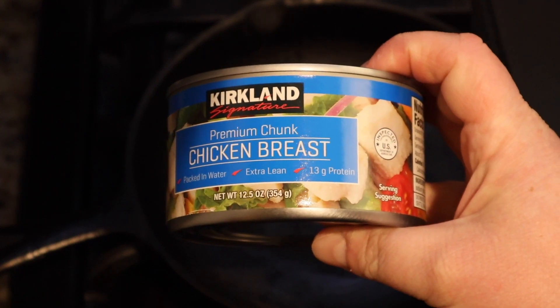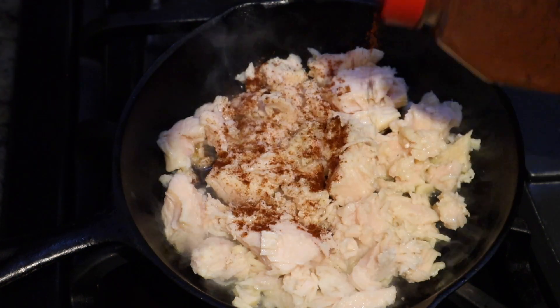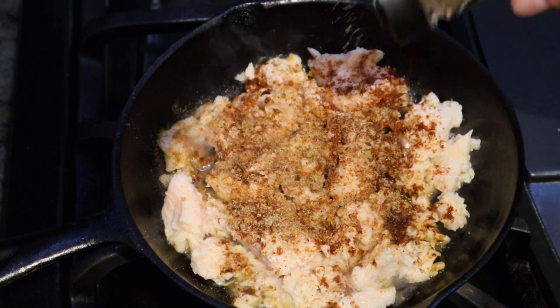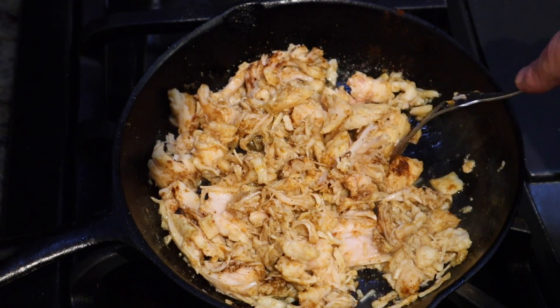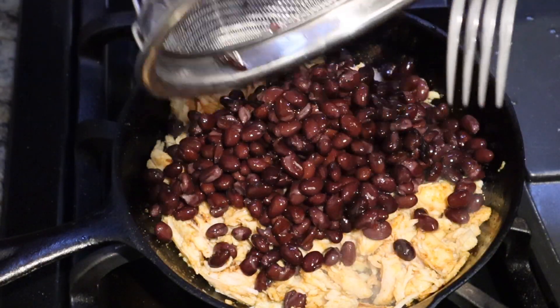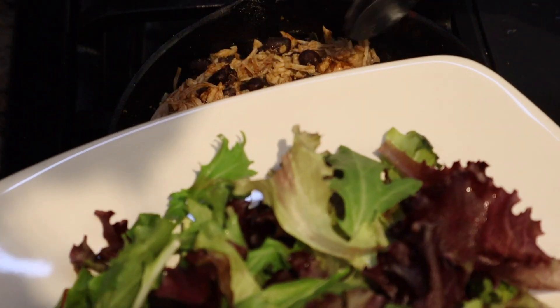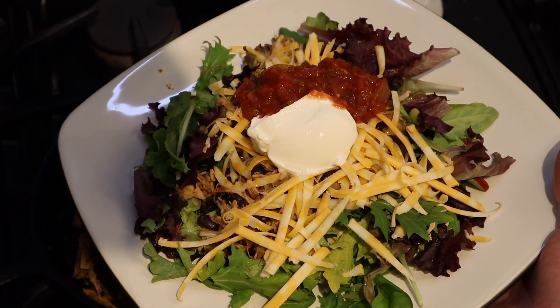Another meal I just made this past week: take some canned chicken — store-bought or home-canned — warm it up with your favorite spices. I like chili powder, cumin, a little garlic powder, and you can add fresh garlic or onion as well. Mix in some black beans, warm that up, and it's delicious on a salad or in a taco. Top it with a little salsa and you have a wonderful meal that is fairly quick and easy.